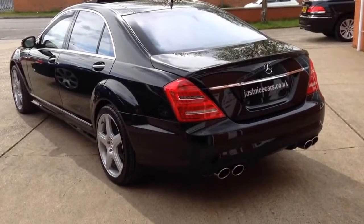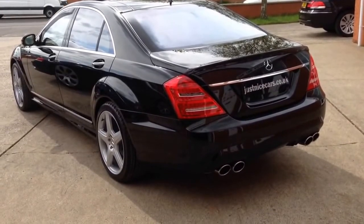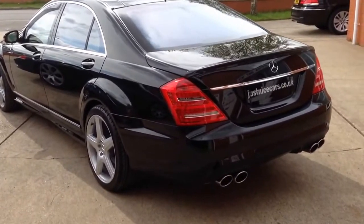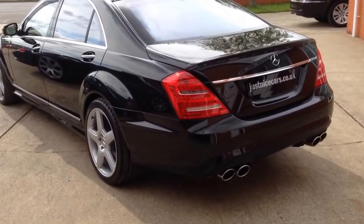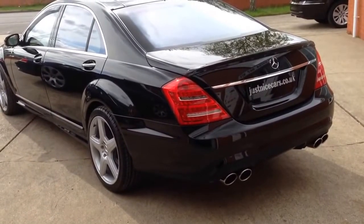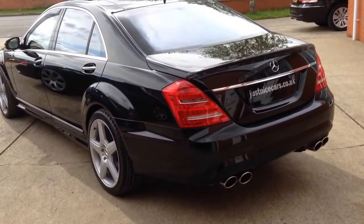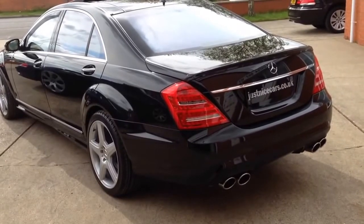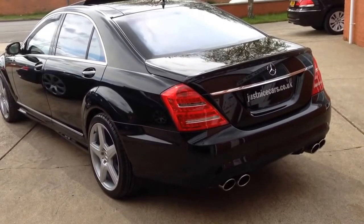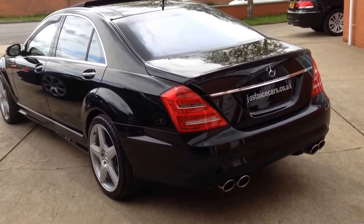I'm just going to show you around our S500 with a £23,000 conversion. The original specification of the car was very high spec: panoramic sunroof, rear entertainment, Harman Kardon sound system, 20 inch AMG wheels, night vision, and memory heated seats at the front with multi-contour seats.